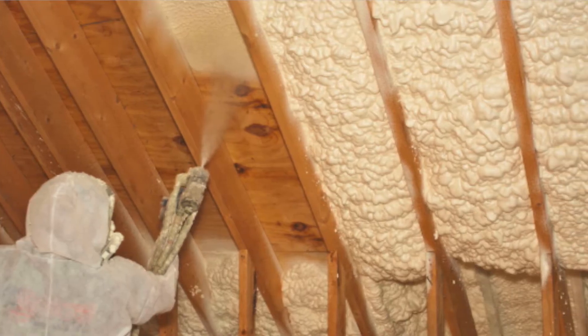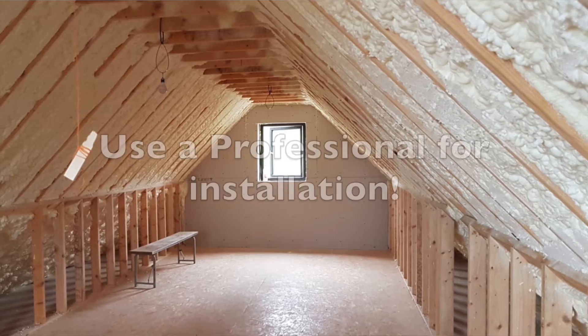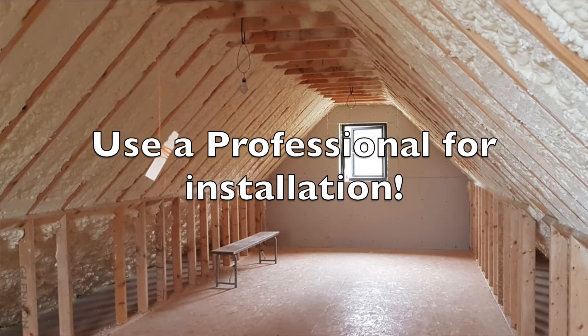There's no surprise that spray foam insulation can be a great addition to your home. It's quite costly, but it is super energy efficient. I recently went into a home this past summer where it was 100 degrees outside, and when we went in the attic, it was quite comfortable. There was no sweating going on in that attic.